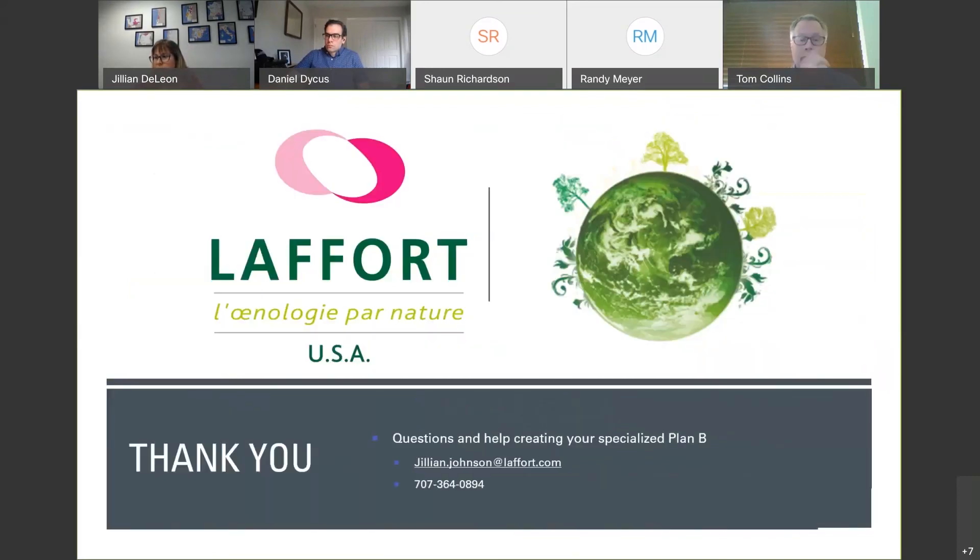And I think that wraps it up. Just remember that the team at LaFour loves working with you. Everybody has a unique situation in their winery — not all these tools work for everybody, but we would love to help work with you to develop your plan B for this harvest.